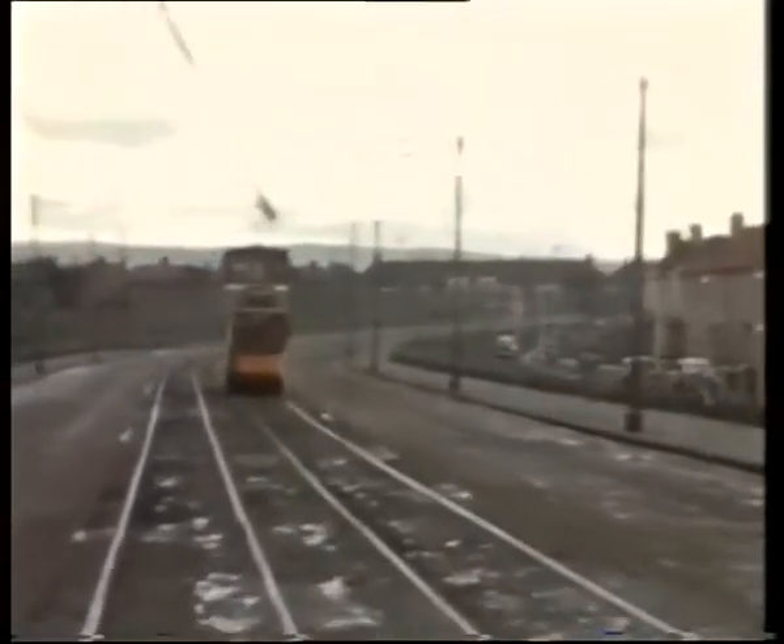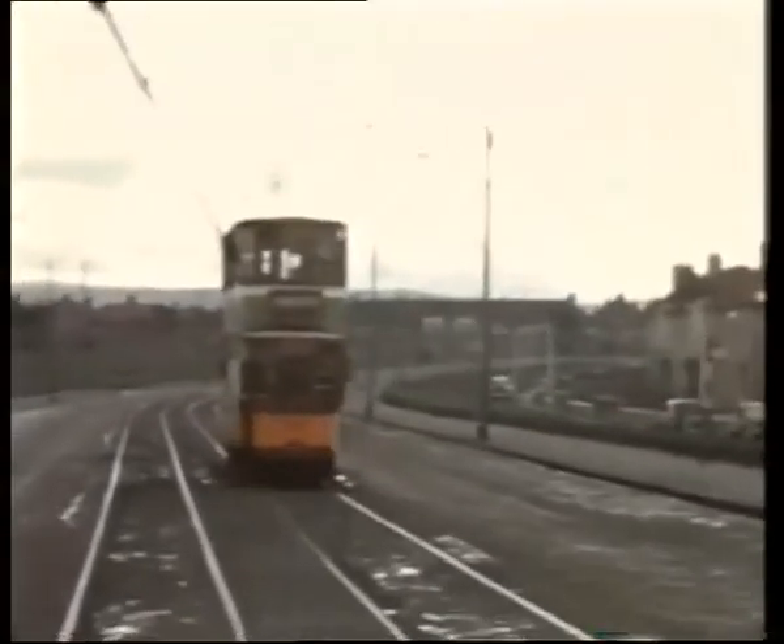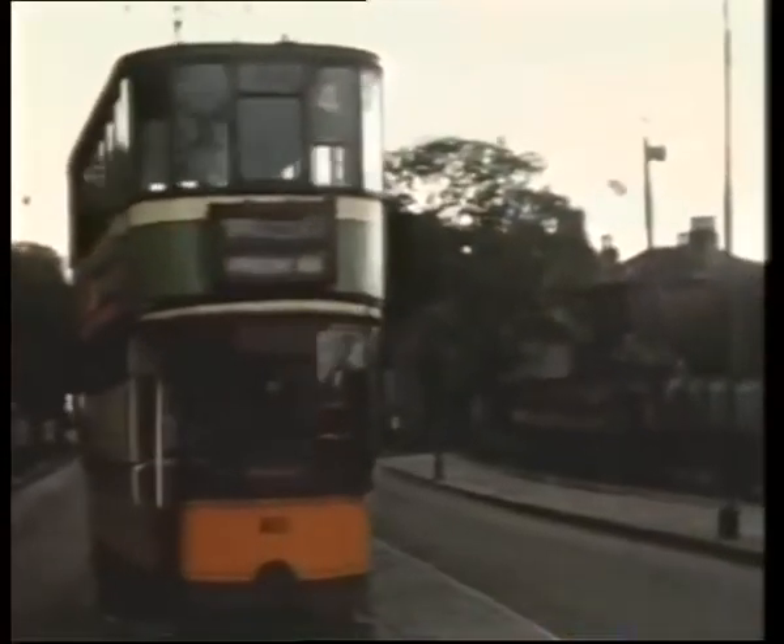Road widening and post-war housing development further improved loadings, as the trams held their own against a clutch of competing buses.